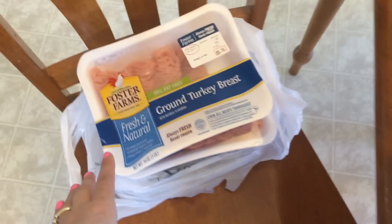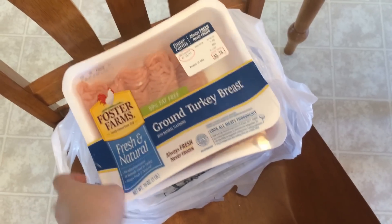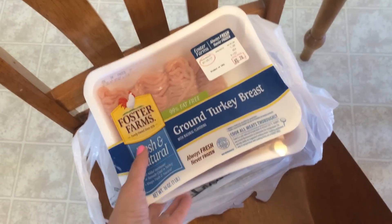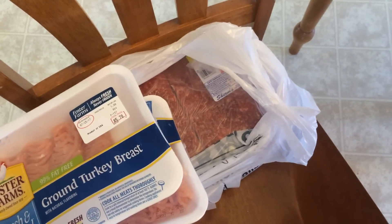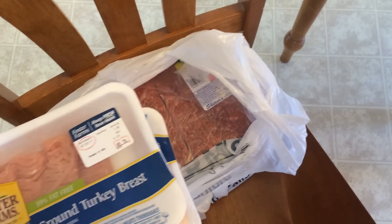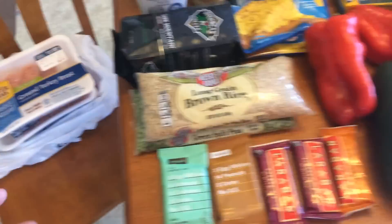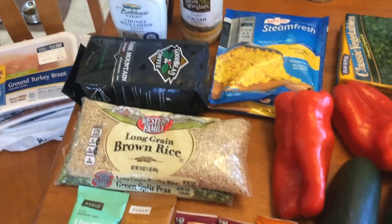Let's get started over here with some meat. I only needed some ground turkey breast — this is 99% fat-free, simply filling, and low smart points. And then I have some 93/7 ground beef, again a super lean option, so it is simply filling and low smart points.